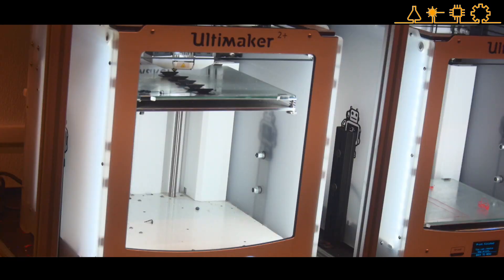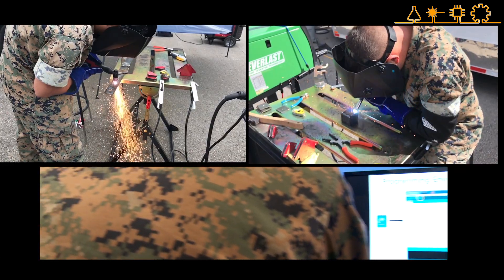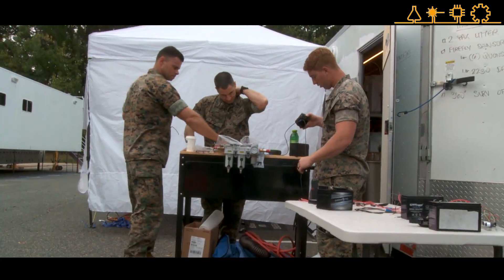They can use a 3D printer, welding, laser cutting, scanning, or something like that to solve the problem. They get to choose what arrow in their quiver they're going to use in this larger scenario.